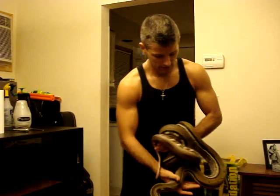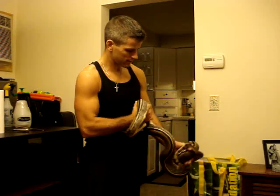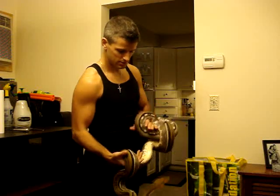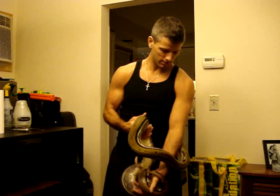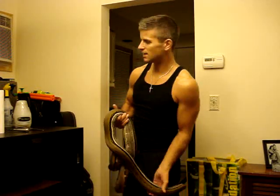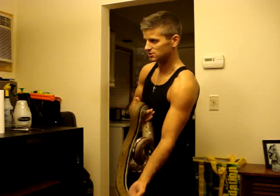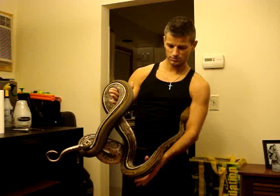All right guys, just want to do a quick video of my genetic stripe. She is a 2008 female. She's got some decent size — it doesn't look it, but if I stretch her out she's definitely over eight feet, because she's in a four-foot cage and she can move her head across the back and hit both ends.